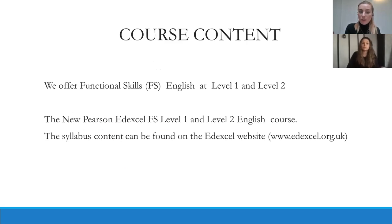We offer functional skills English at level one and two through the new Pearson DEXL functional skills level one and level two English course. The syllabus content can be found on the DEXL website — the link is available for you to have a look.